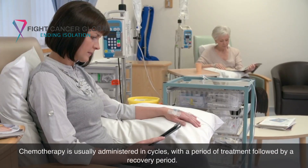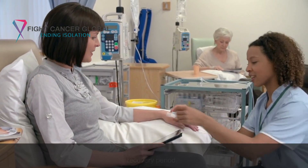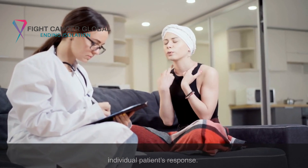Chemotherapy is usually administered in cycles, with a period of treatment followed by a recovery period. The cycle's length and the number of cycles depend on the specific drugs being used and the individual patient's response.